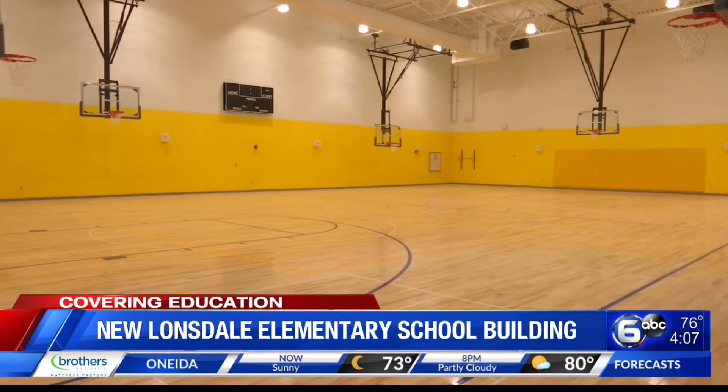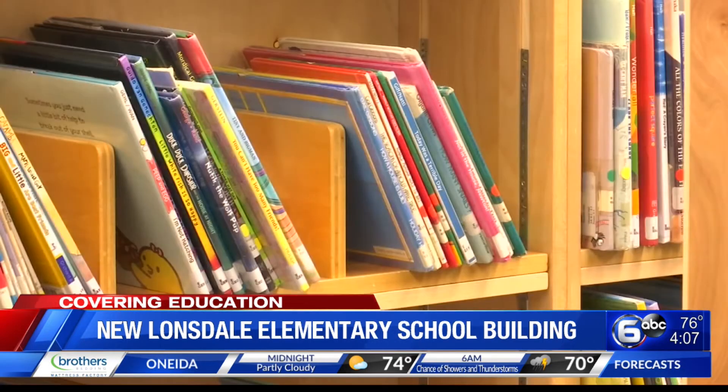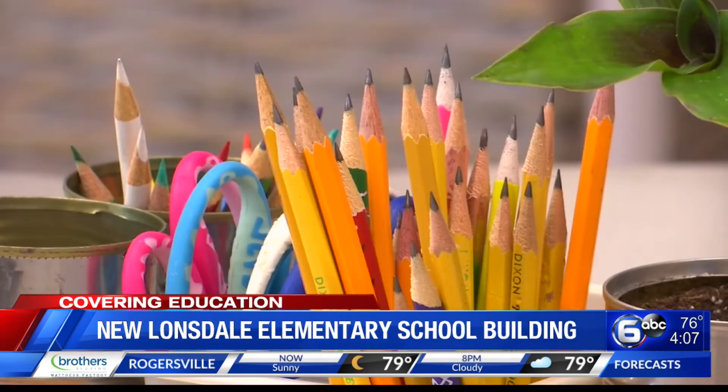We got a look inside the brand new building today. Officials highlighting how it's here thanks to a unique partnership. The city of Knoxville transferred the property to Knox County and the school board signed off on it. This was a special project because it took a lot of different partners to make it happen. If that teamwork hadn't taken place, this wouldn't be here, especially on time like it is.